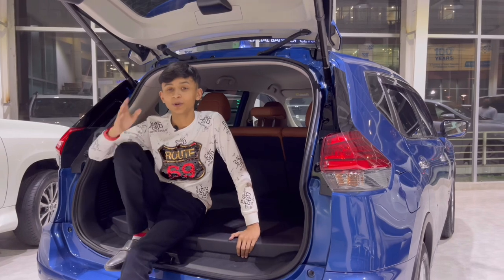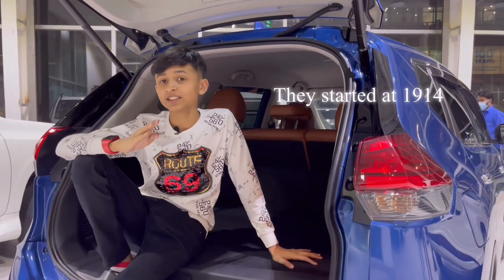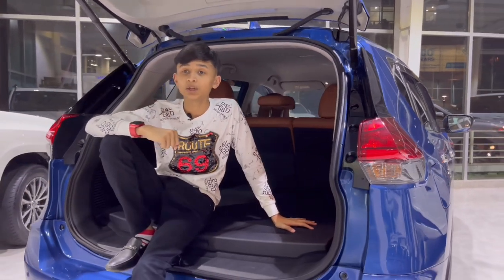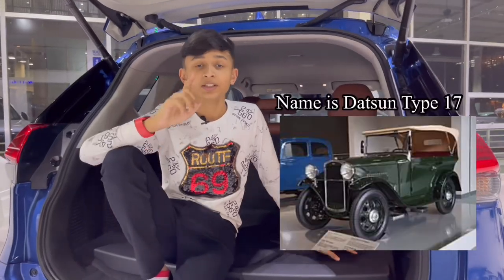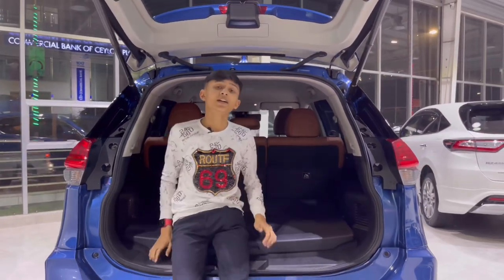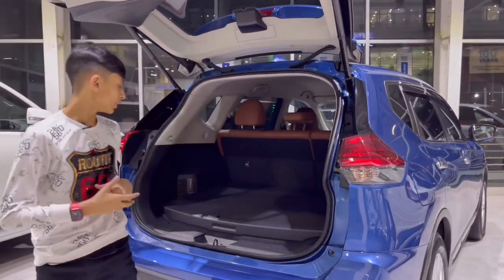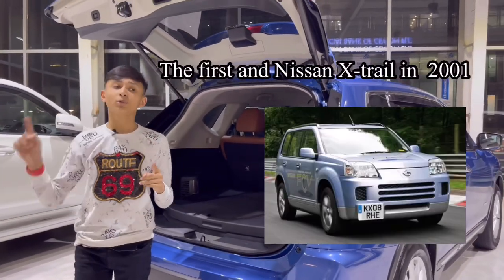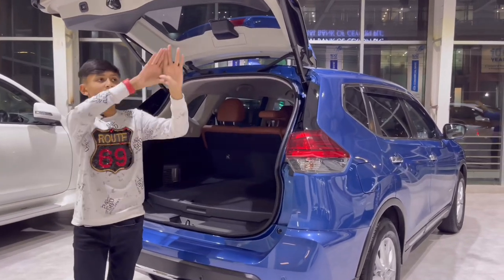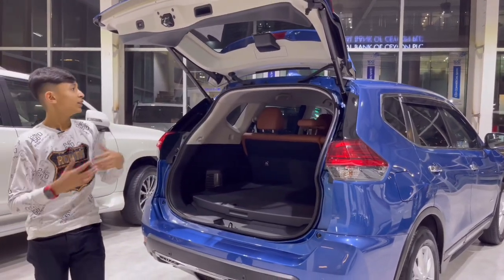Before we start the review, let's talk about the history. Nissan started their company in 1914 and changed their name in 1930 from Datsun to Nissan. Their first car was made in 1935. Before that, they used to make automobile parts and sell them. They started making cars, and the first Nissan X-Trail was made in 2001, though production started from 2000. This is the fifth generation of the Nissan X-Trail.